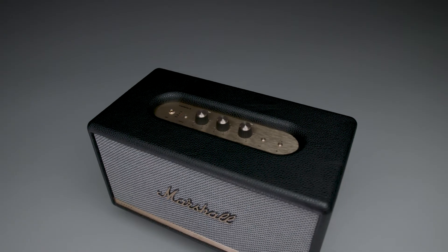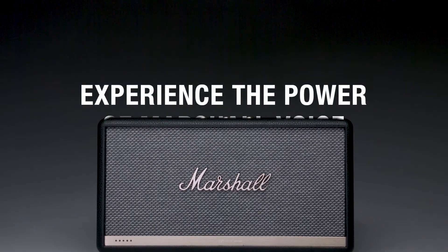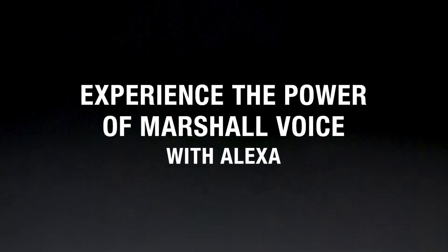The Stanmore 2 Voice is the most versatile speaker in the Marshall lineup, and it's perfect for any room big or small. Experience the power of Marshall Voice with Amazon Alexa.